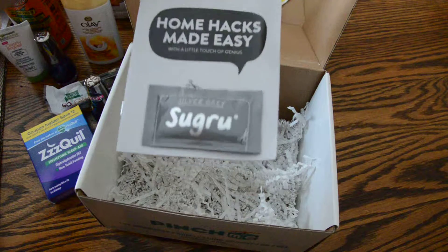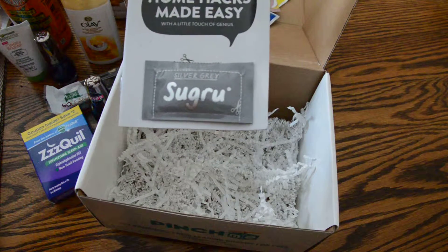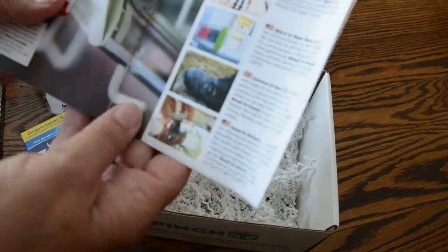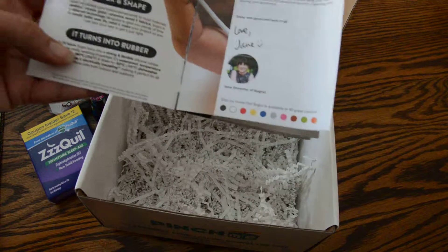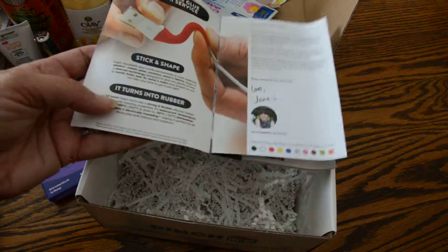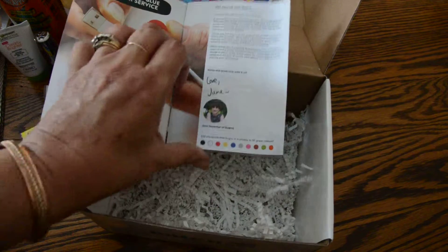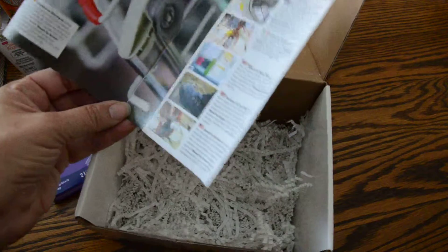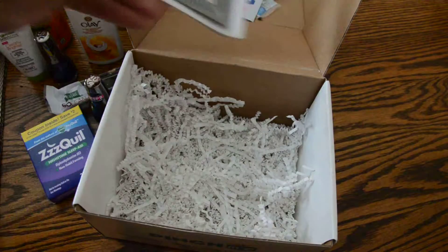And this is Sugru — silver gray, a little touch of genius. We've got to see what this is. This is the moldable glue I heard about. This is very cool — it turns into rubber after you shape it. How cool is that? Now I actually get to try it without having to go buy it first. I can't wait for that.